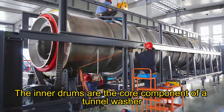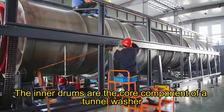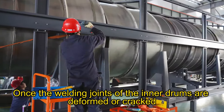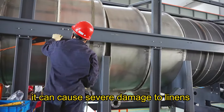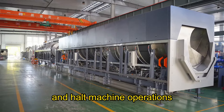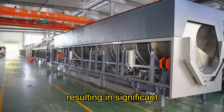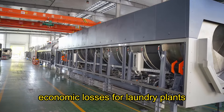The inner drums are the core component of a tunnel washer. Once the welding joints of the inner drums are deformed or cracked, it can cause severe damage to linens and halt machine operations, resulting in significant economic losses for laundry plants.